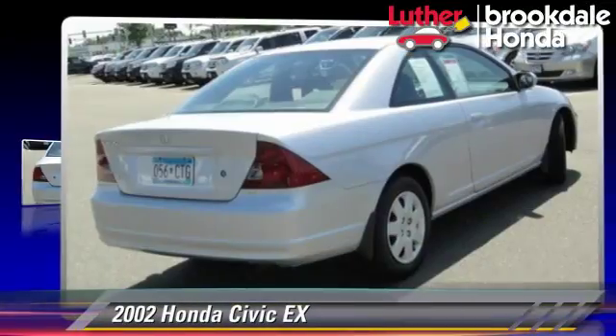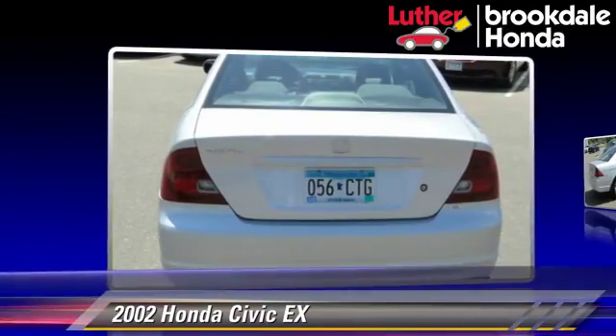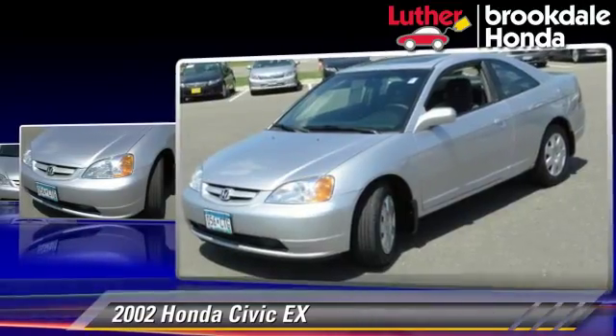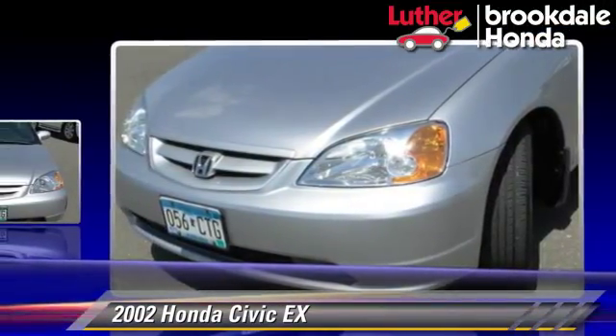The 2002 Honda Civic EX, powered by a 1.7-liter four-cylinder engine with a four-speed automatic transmission. This vehicle, with fewer than 75,000 miles on the odometer, gets up to 34 miles per gallon.